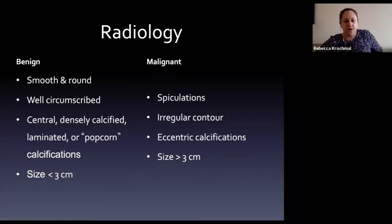Benign nodules appear smooth, round, and well-circumscribed. If calcified, the calcifications are central and dense - consistent with hamartoma or old granulomatous disease - with popcorn or laminated patterns. They're usually smaller, less than three centimeters. Malignant nodules are irregular, have eccentric calcifications, are spiculated, and tend to be larger - more of a mass.